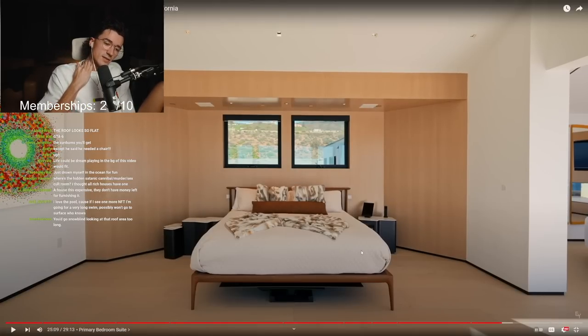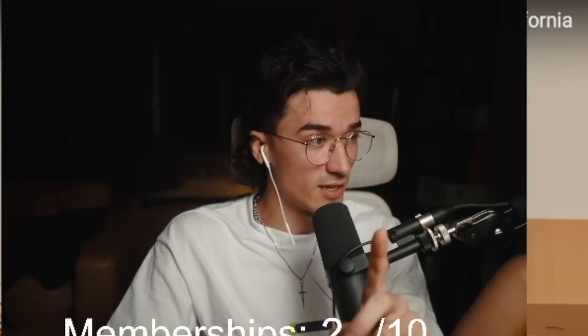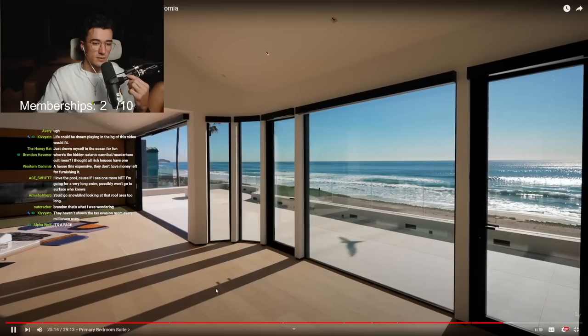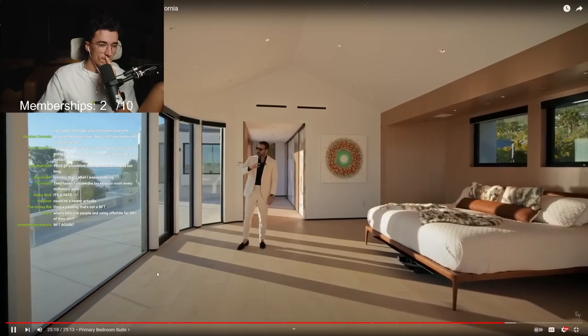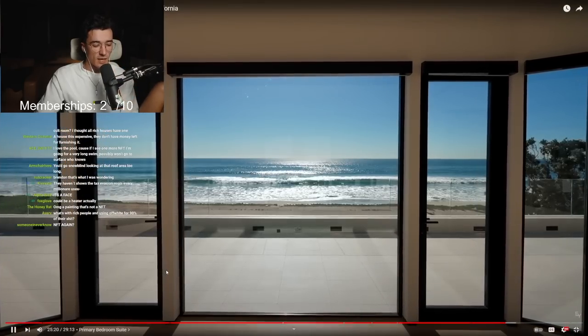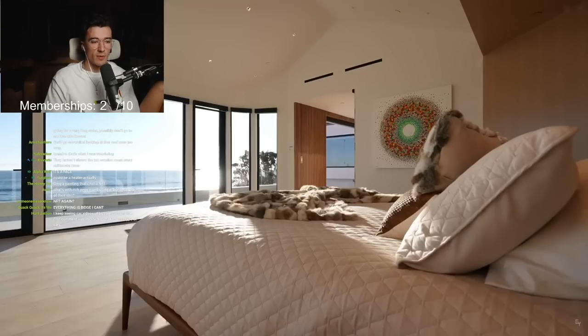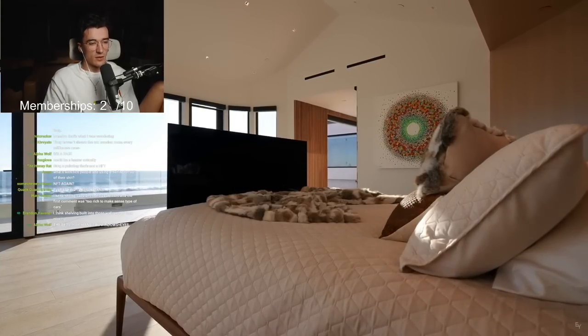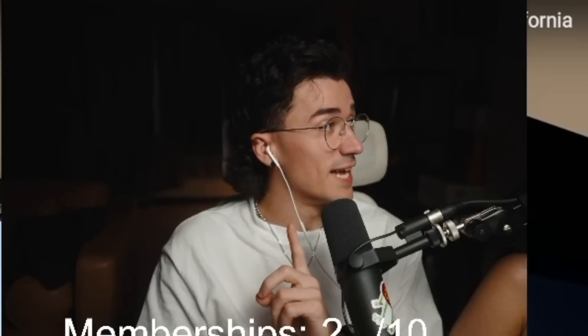Straight off the bat, I actually like the color scheme and the bed frame — that's pretty dope. Is that a TV that comes out from under the bed? Because that would be sick. You have nothing in front of it — massive picture window, two doors opening up to the balcony, so from your bed you just enjoy these views. But if you want to watch a TV, right underneath it, push a button — right in front of your bed. I think it's a very clever touch. Okay, that is sick — I would actually like that for my own house.